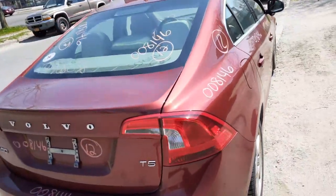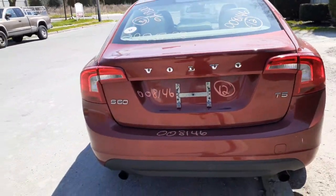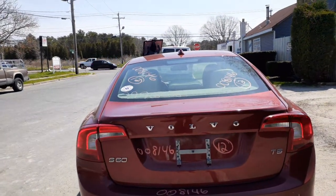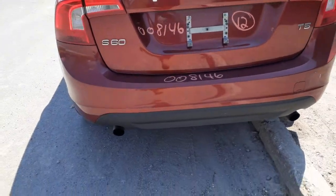Right rear taillight is in good shape. You got a rear glass with heat, rear deck lid. As you can see, S60 T5 — it's got the taillights and the deck lid. Rear bumper is clean, very minor scratches, nothing to even talk about — definitely usable.